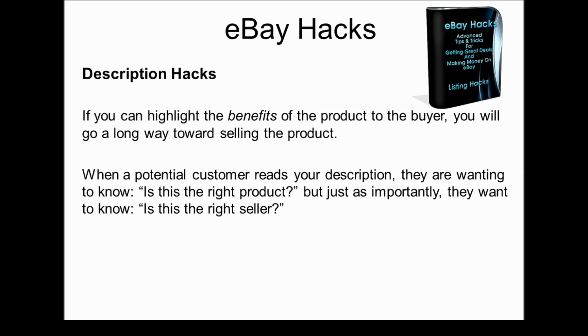The first decision is: is this the product for me? Is it priced right? That's a product decision. But the second decision really is: is this a person I want to do business with? So keep that in mind as you're writing your descriptions — you want to always sound friendly and easy to work with.